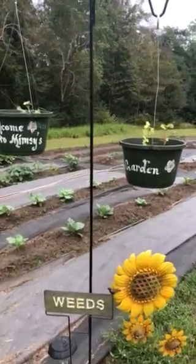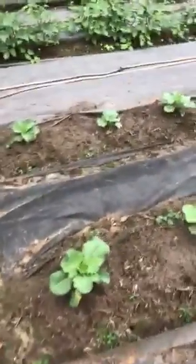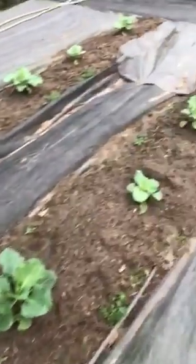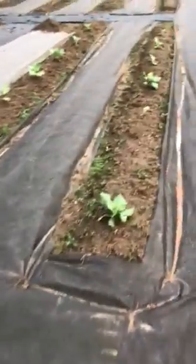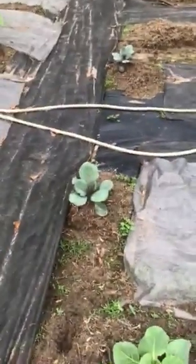Just a look at the garden this evening. Cabbages are coming along nice, some of them are really pretty. Even the purple cabbages are growing. I've got one that got torn up by bugs, so I must have missed it with the diatomaceous earth.